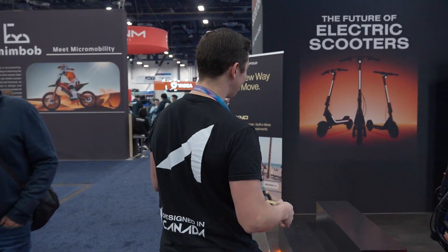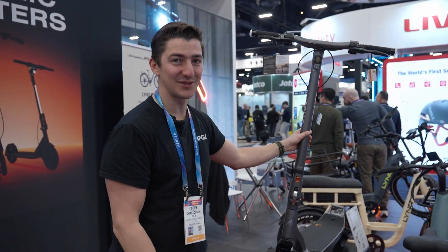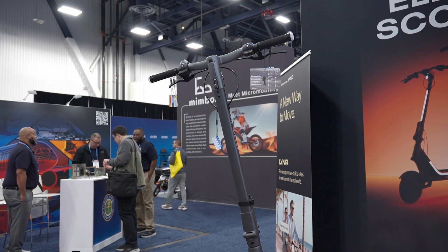And now if we come to this side over here, you'll see we have the classic Apollo City, which is a bit of an older model. And of course you have the Apollo Go here as always.